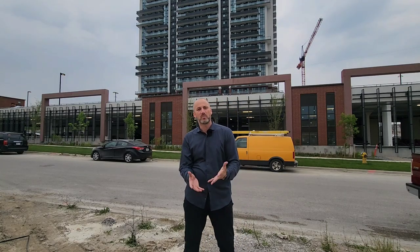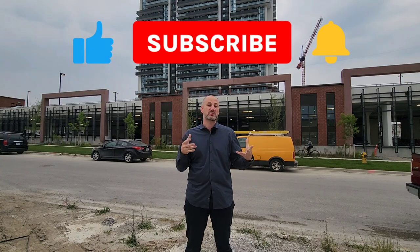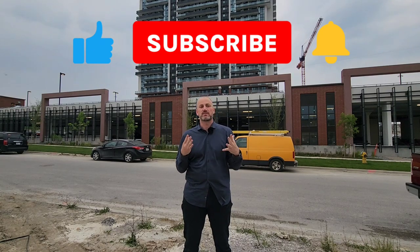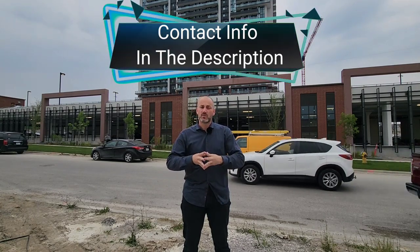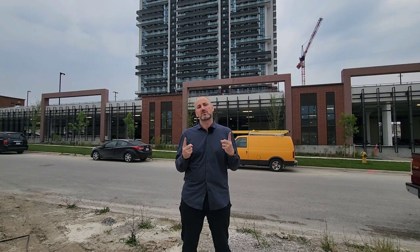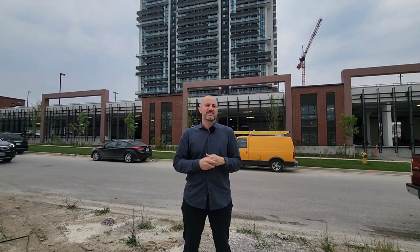Well, that was the tour — I hope you enjoyed it! If you did, be sure to like it, comment on the video, and subscribe to the channel. If you have any questions, feel free to reach out — all my contact information is below. I have so many videos on the channel, so if you're looking to move here and want to understand more about the area, be sure to check those videos out. Thanks for watching and until next time!